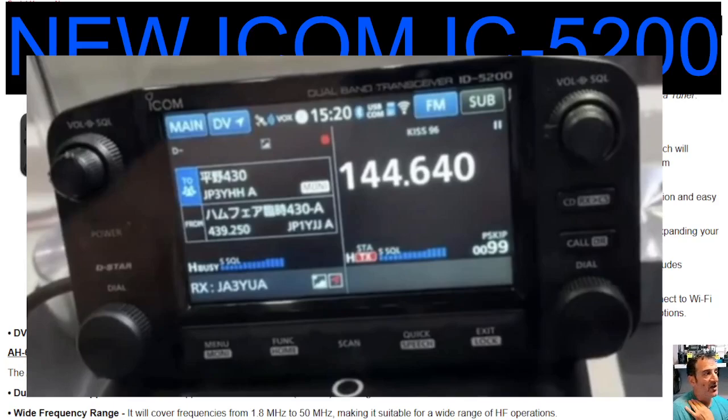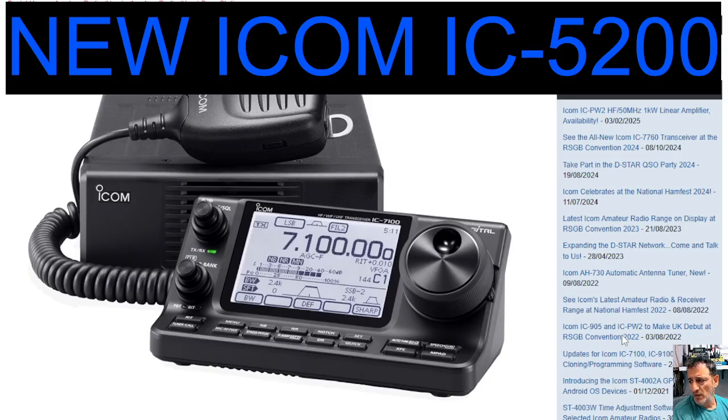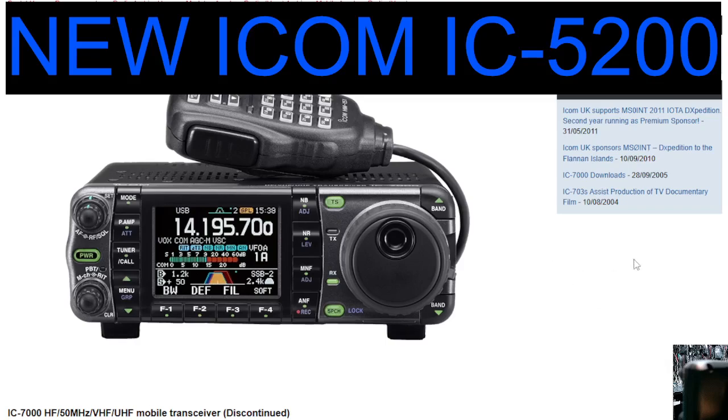But if this is going to be like the ICOM IC-7100 — the shack-in-the-box — this was the black and white version, and then you've got the colour version. Let's face facts, this was ahead of its time, completely ahead of its time. I've still got it here — shack in the box.